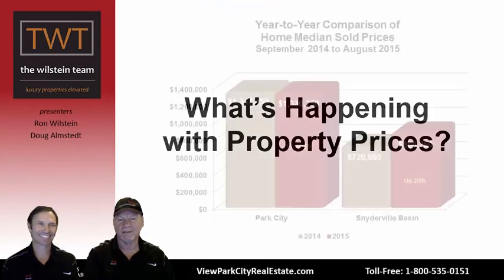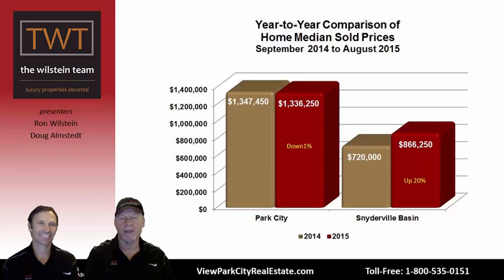What's happening with prices? Looking at a graph of home median sold prices for the same 12-month period, September 2014 to August 2015, within Park City limits it's essentially level — technically down 1%, from $1,347,450 to $1,336,250. But in the Snyderville Basin, prices are actually up 20%, climbing from $720,000 to $866,250. That's pretty impressive appreciation.